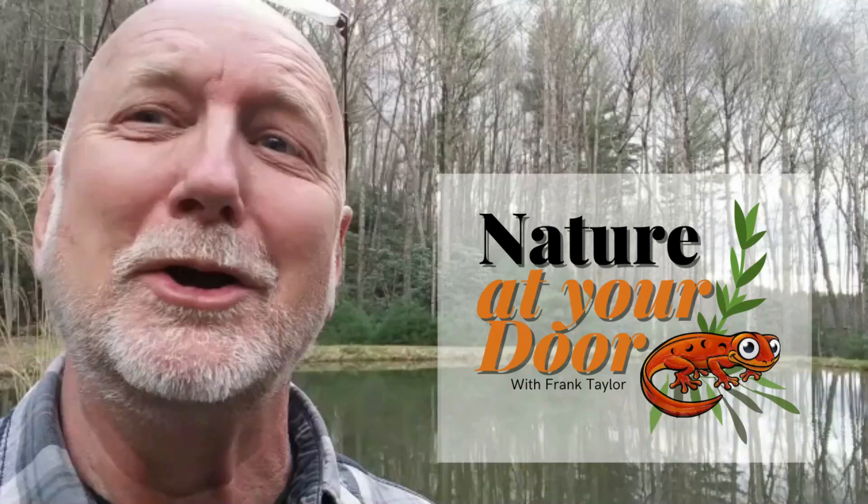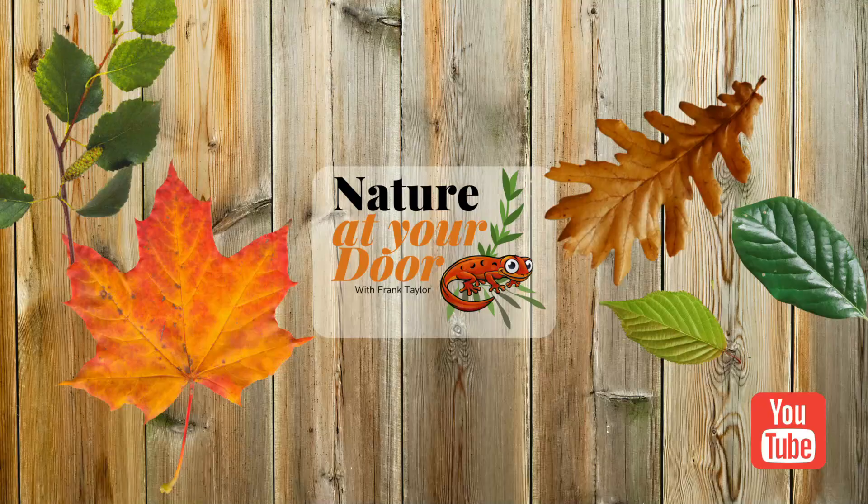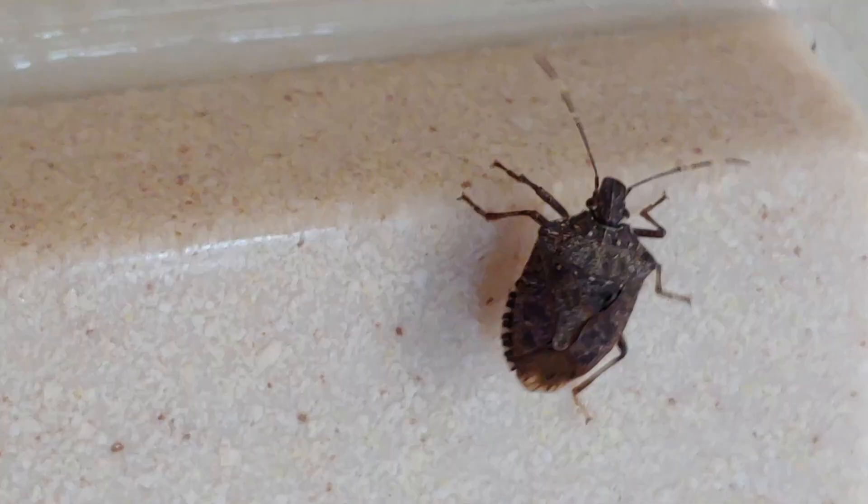Right here in your backyard, you never know what you're going to find. Water scorpions are true bugs and that's a real category in the insect world.